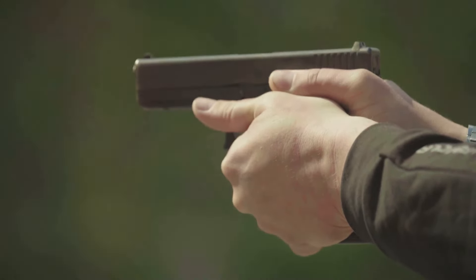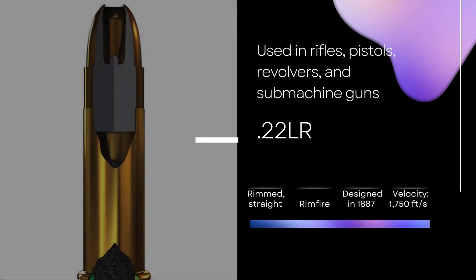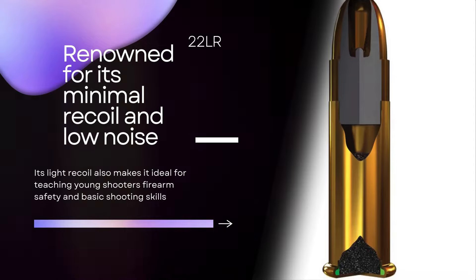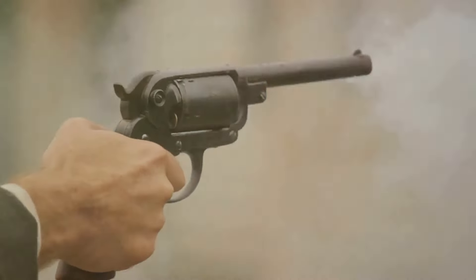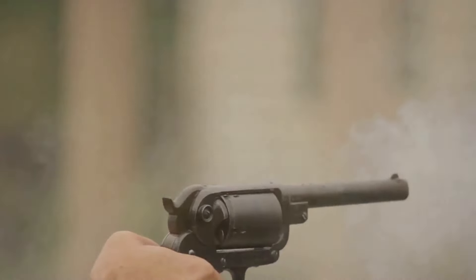Its light recoil also makes it ideal for teaching young shooters firearm safety and basic shooting skills. Beyond its suitability for training and plinking, the .22LR is a popular choice for small game hunting, pest control, and competitive shooting disciplines such as rimfire bench rest and silhouette shooting. With its wide availability and relatively low cost, the .22LR remains a staple in the firearms community, cherished for the reliability and enjoyment it brings to shooters of all ages and skill levels.